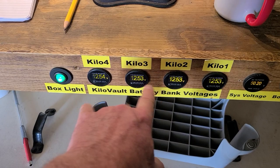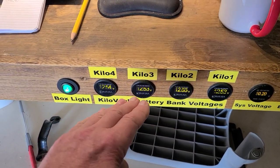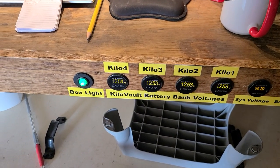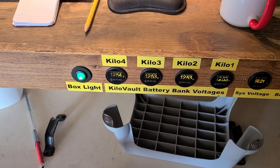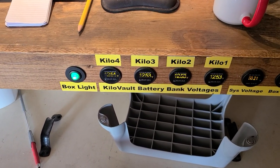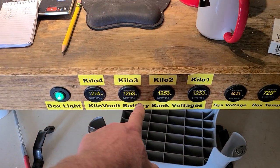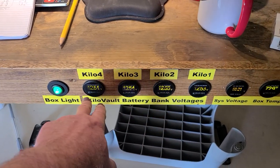It just kind of picks itself which one's going to be wide at the top end of the charge cycle — when it's in float and finishing charge, that's where it's kind of weird. But everywhere else — bottom, middle, all the way up to 90 percent state of charge — these things are within hundredths of a volt.